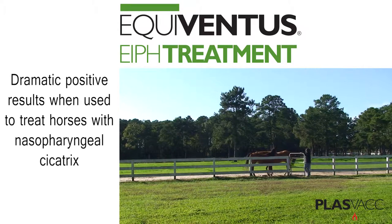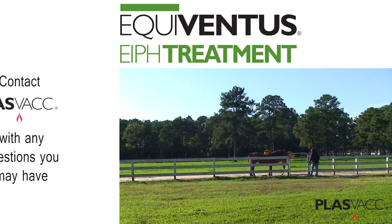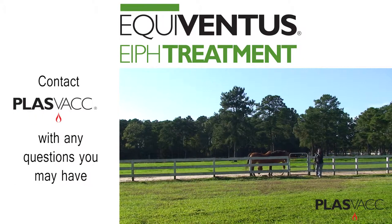The Equiventis treatment has also been shown to have dramatic positive results when used to treat horses with nasopharyngeal cicatrix. In many cases, the nasopharyngeal cicatrix has been reduced in size up to 95 percent.